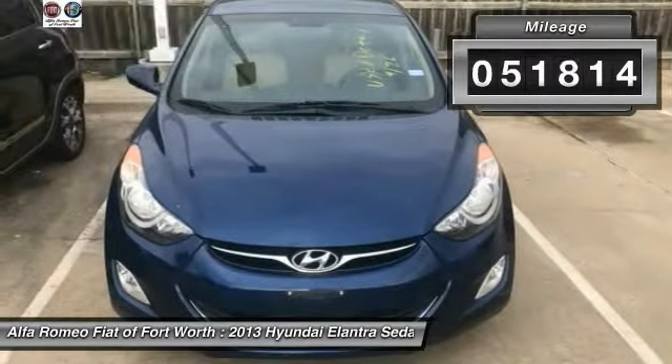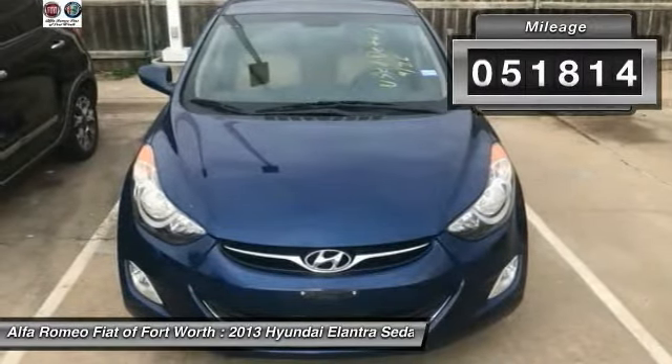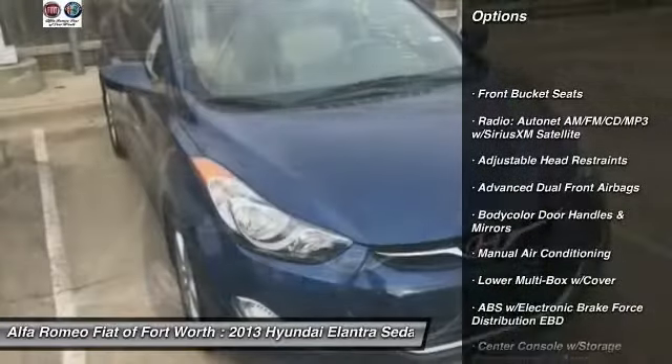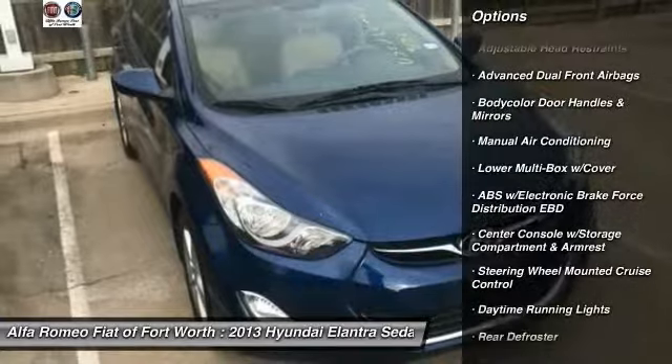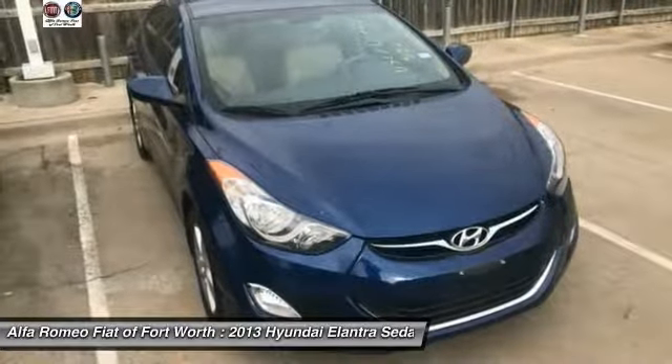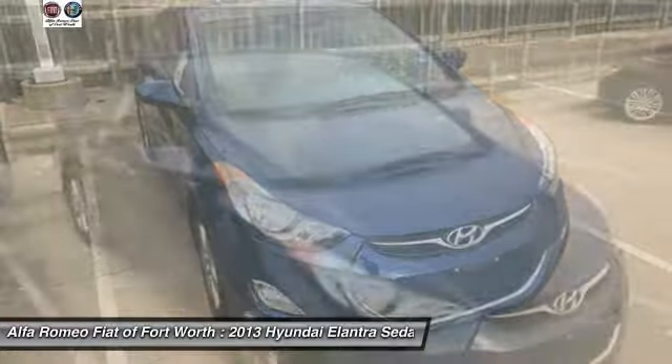This vehicle has less than 55,000 miles. Here are some of this vehicle's great options: traction control, air conditioning, dual airbags, power steering, four-wheel disc brakes, rear defroster, power door locks, CD player, power windows, trip computer.